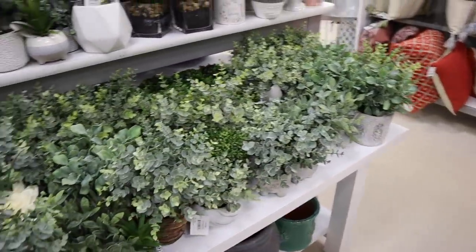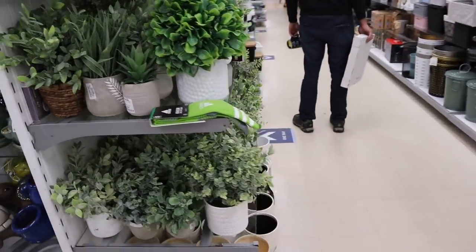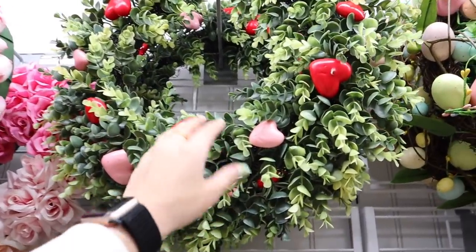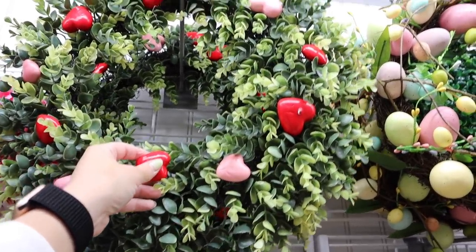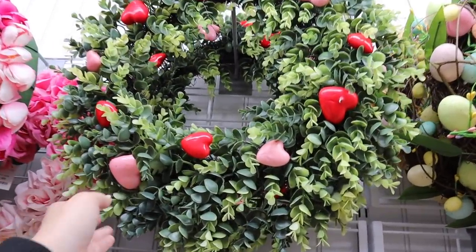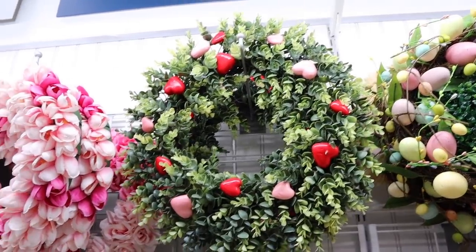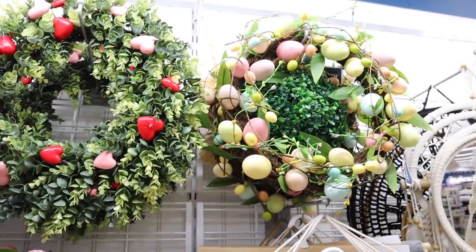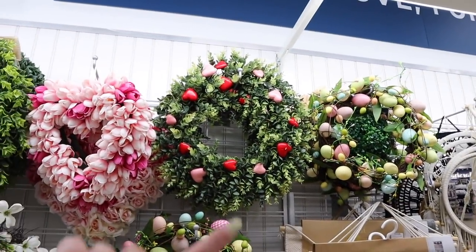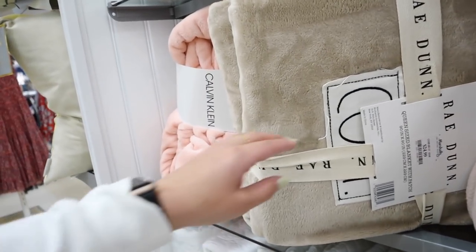These little felt bunnies — they're glass but have almost like a felt finish — are $9.99, and they have three colors that look really good together. Tons of spring greens and florals. Here are some of the wreaths they have — I'm obsessed with this little one that has hearts all over it for only $20. I want it so bad even if just for next year. The wreath selection is a little bit weak overall, but this one is amazing.